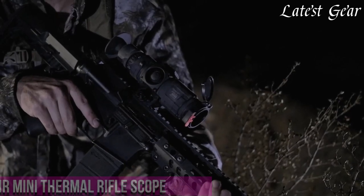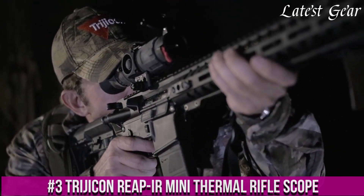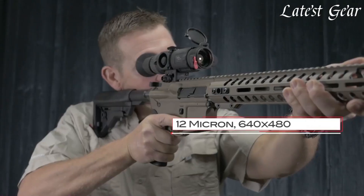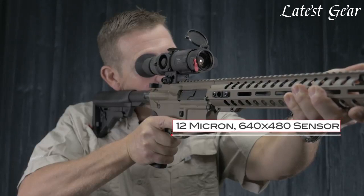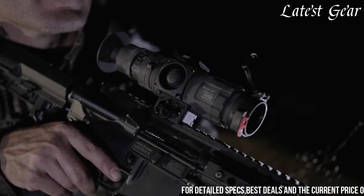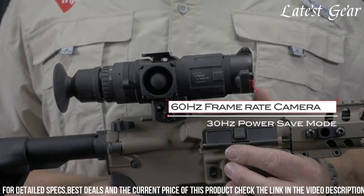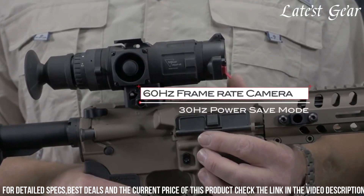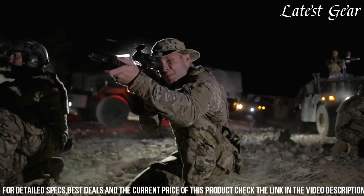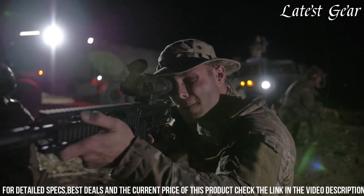Number 3. The Trijicon Reaper Mini Thermal Rifle Scope is a high-performance thermal imaging scope designed for professional shooters, law enforcement, and military personnel. This compact and rugged scope provides exceptional thermal imaging capabilities and advanced features that enhance target acquisition and situational awareness. The Reaper Mini features a 12-micron thermal sensor and a 640x480 resolution display, delivering crisp and detailed thermal images even in challenging conditions. It offers multiple magnification options, ranging from 1.5x to 12x, allowing for precise target identification and engagement at various distances.